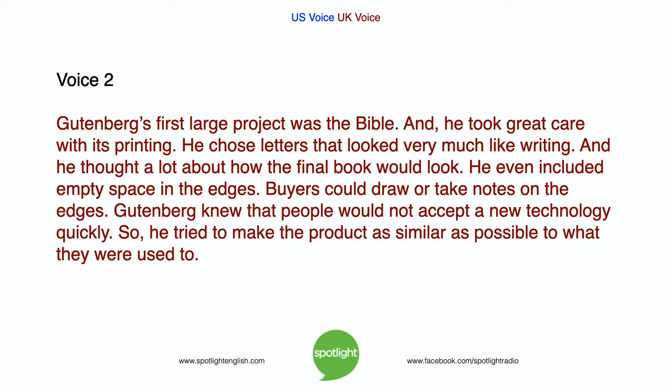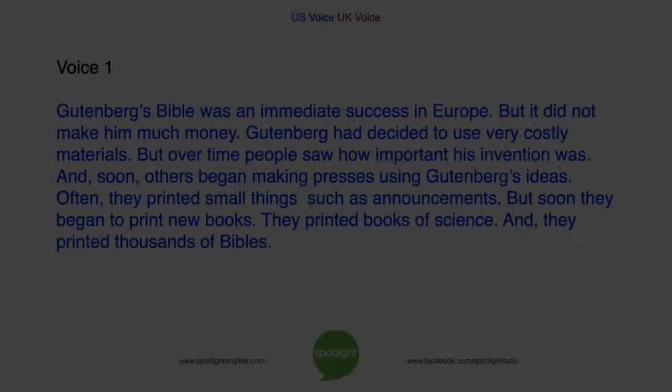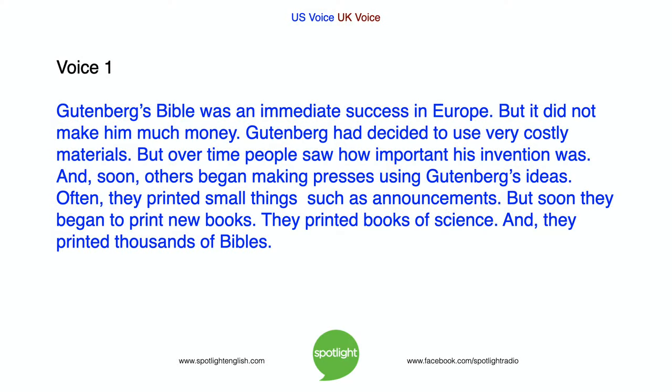Gutenberg's first large project was the Bible, and he took great care with its printing. He chose letters that looked very much like handwriting, and thought a lot about how the final book would look. He even included empty space at the edges so buyers could draw or take notes. Gutenberg knew that people would not accept a new technology quickly, so he tried to make the product as similar as possible to what they were used to. Gutenberg's Bible was an immediate success in Europe, but it did not make him much money. He had decided to use very costly materials.